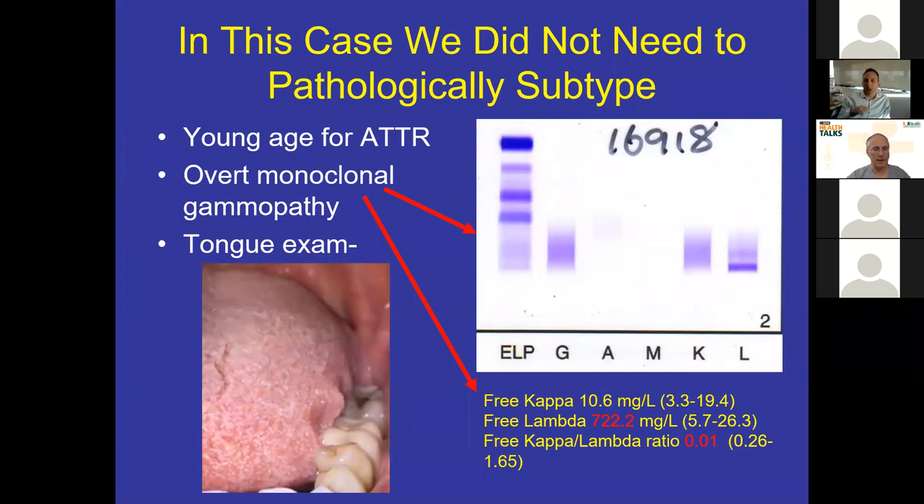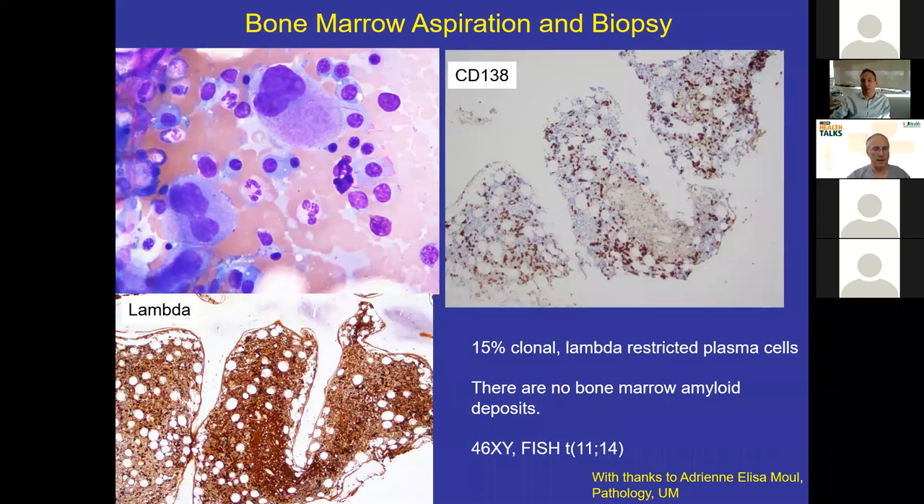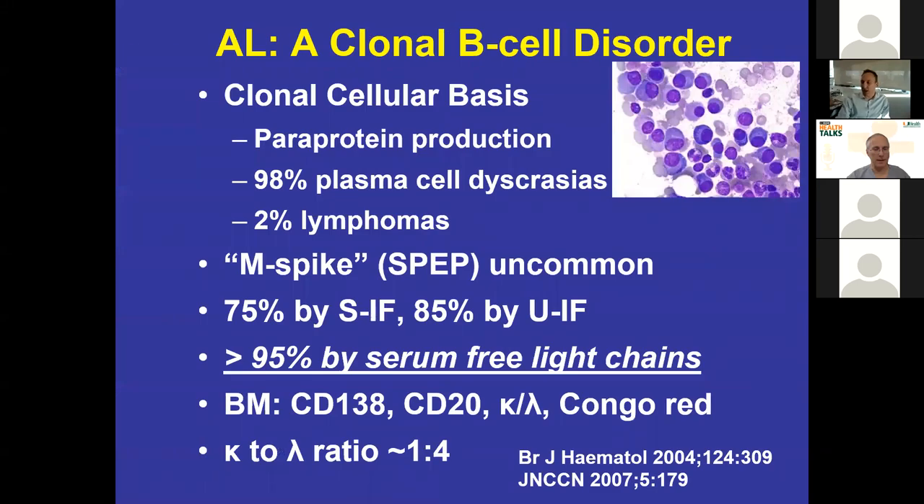Going back to our young patient — that 39-year-old with the Congo red positive cardiac biopsy and reduced EF — we really didn't need to subtype him for many reasons. He was too young for either form of ATTR. Looking at his serum immunofixation, there was a dark band in the lambda region, and his free lambda light chain was 720 (normal up to 26). He also had tongue ridging — the one physical exam finding that tells you this is AL. He had a bona fide monoclonal gammopathy and was too young for ATTR. Bone marrow biopsy showed increased plasma cells that were exclusively lambda — clonal — with a classic FISH abnormality. This is a diagnosis of AL amyloidosis.